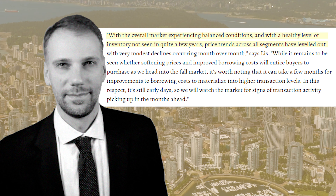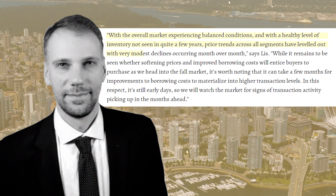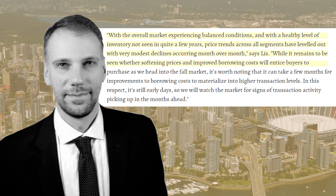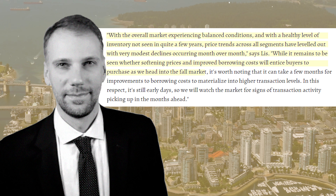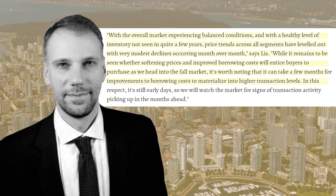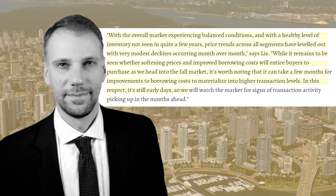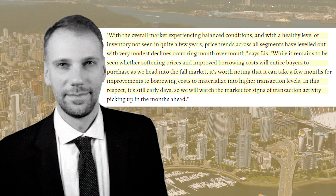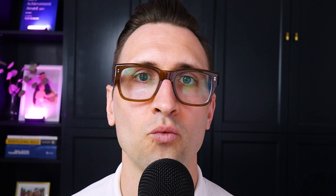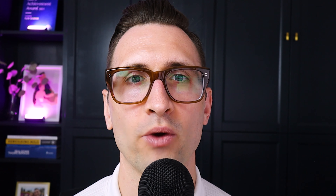As we get into the winners and losers for Vancouver's East side and West side markets prospectively, Andrew Lees states: with the overall market experiencing balanced conditions and with a healthy level of inventory not seen in quite a few years, price trends across all segments have leveled out with very modest declines occurring month over month. While it remains to be seen whether softening prices and improving borrowing costs will entice buyers to purchase as we head into the fall market, it's worth noting that it can take a few months for improvements to borrowing costs to materialize into higher transaction levels. In this respect, it's still early days.